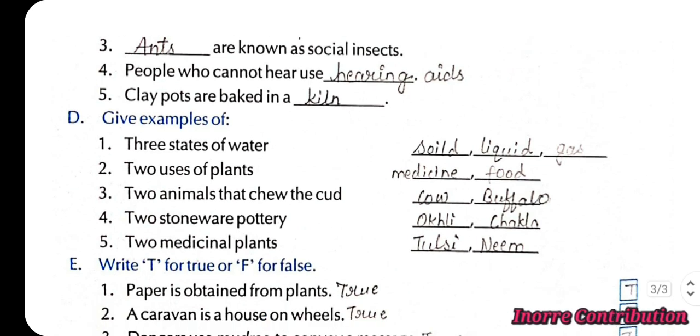Give examples of: 1st, three states of water — solid, liquid, gas. 2nd, two uses of plants — for medicine and food. 3rd, two animals that chew the cud — cow, buffalo. 4th, stoneware pot items — okhli, chakla. 5th, two medicinal plants — tulsi, neem.